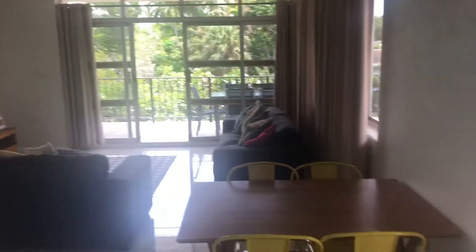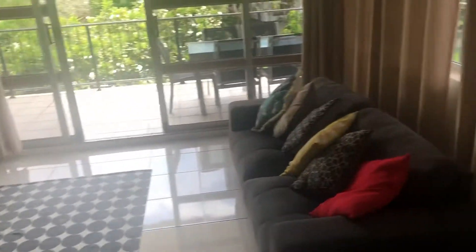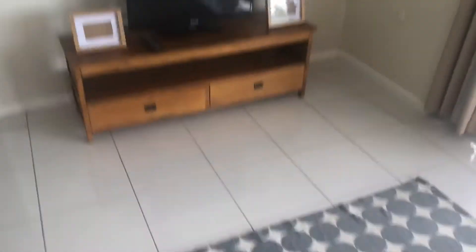Coming through you've got open plan living and dining — a dining table with chairs and two lounges, a little TV cabinet and TV.